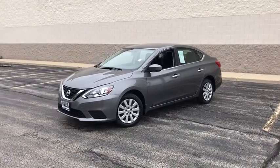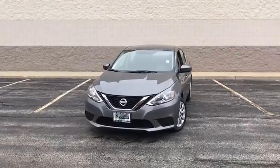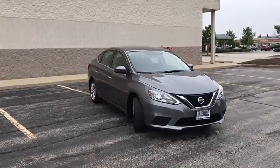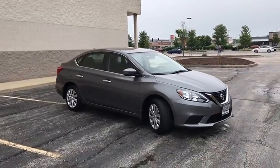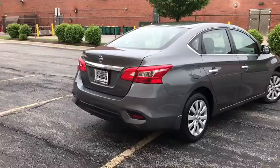The 2017 Nissan Sentra. With its spacious and versatile interior and stellar fuel efficiency, the Nissan Sentra is the obvious choice for anyone who wants to enjoy a stylish and comfortable ride. This vehicle has less than 30,000 miles.